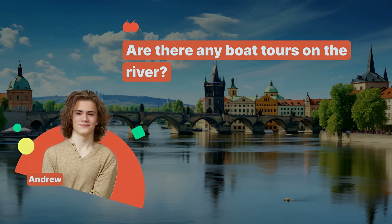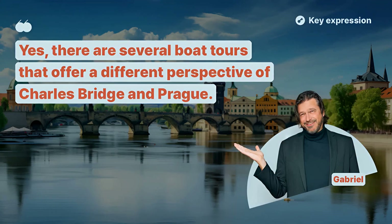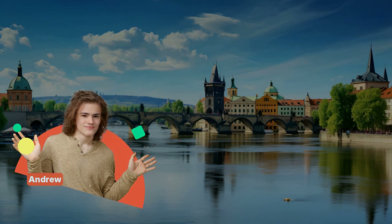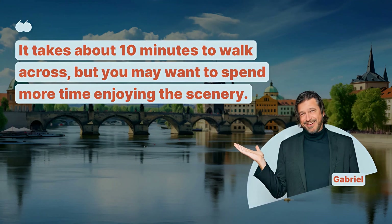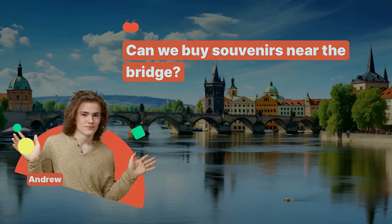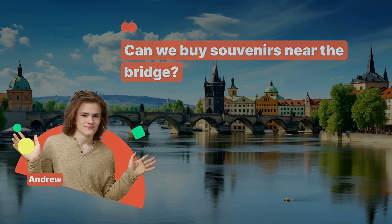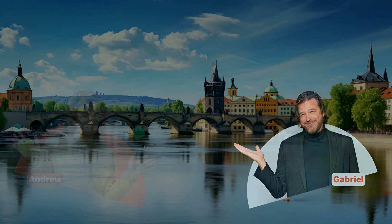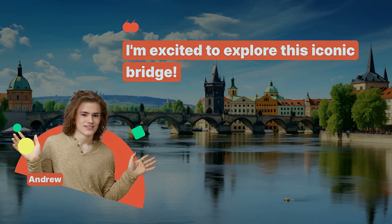Are there any boat tours on the river? Yes, there are several boat tours that offer a different perspective of Charles Bridge and Prague. How long does it take to walk across the bridge? It takes about 10 minutes to walk across, but you may want to spend more time enjoying the scenery. Can we buy souvenirs near the bridge? Yes, there are many vendors and nearby shops selling souvenirs and local crafts. I'm excited to explore this iconic bridge.